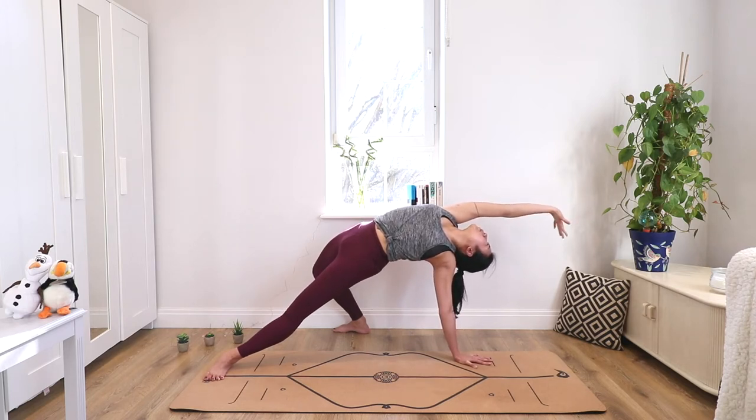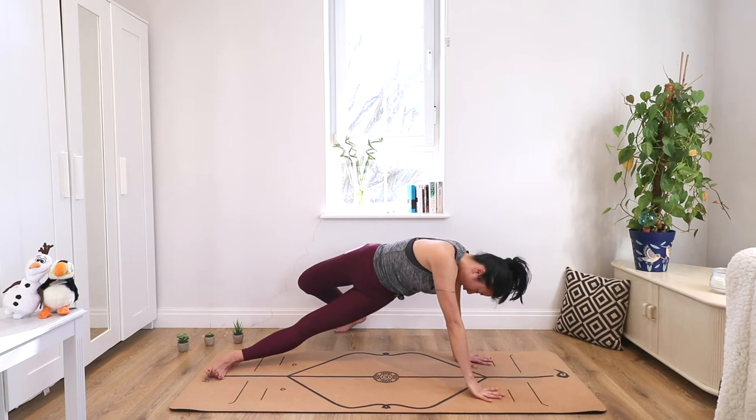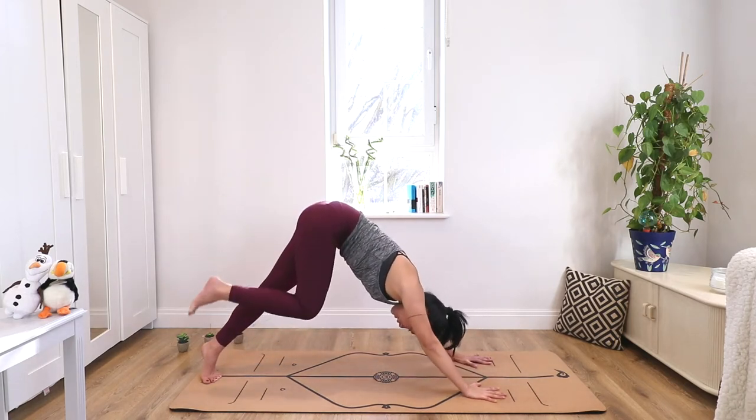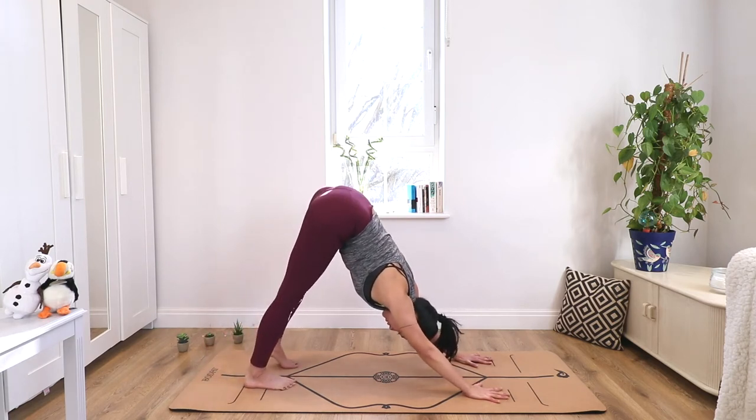To come out of this pose, bring the right arm back to where it was, pivot, raise the right leg back up, and then come back to downward dog.